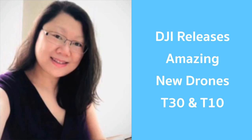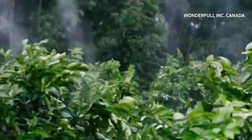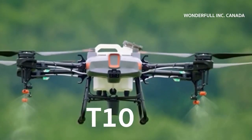Hello, my friends. This is Jenny Chen here. I really can't wait to share this good news with you. DJI has released the latest and most powerful agriculture drone, the Agras T30 and T10.